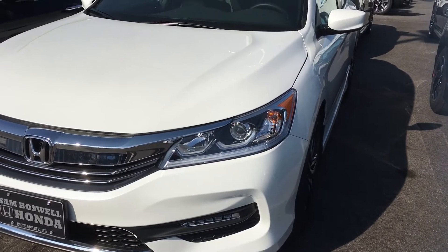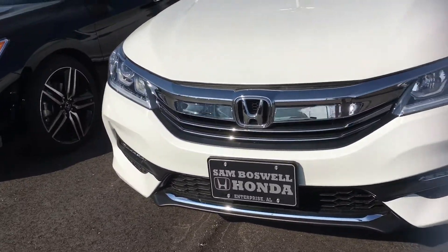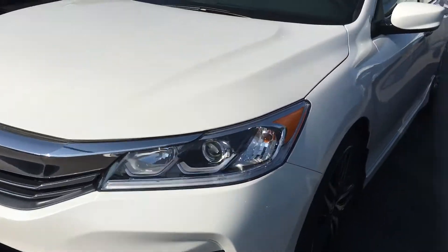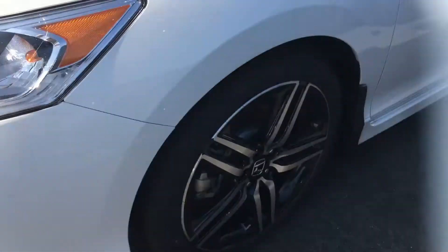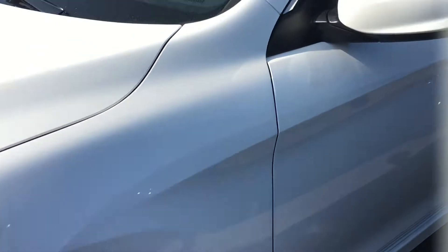It's going to have your LED running lights, your aggressive sport grille, and it comes in a white pearl paint with 18-inch alloy rims.